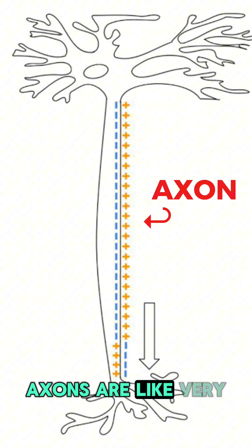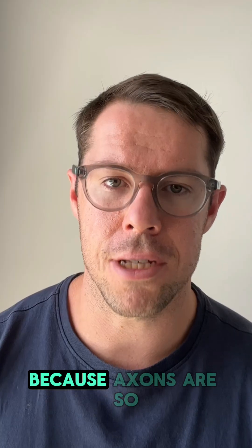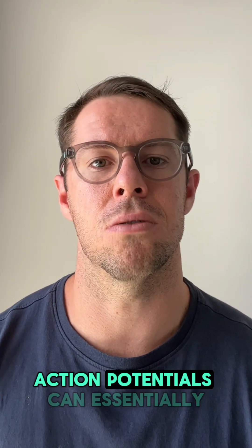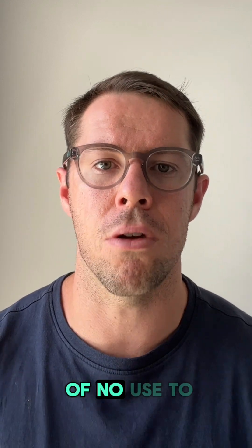Axons are like very long electrical cables that help connect one part of the brain to another. Because axons are so long, action potentials can essentially fizzle out or move so slowly that they would be of no use to our brain.